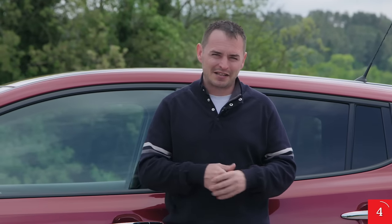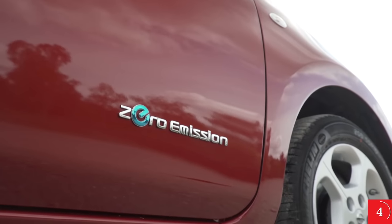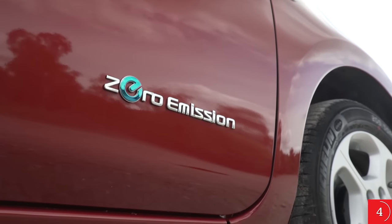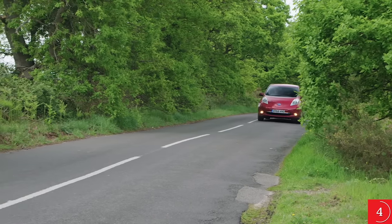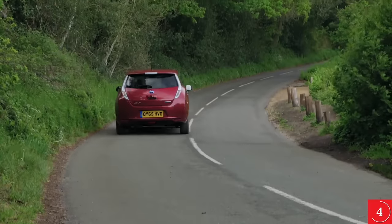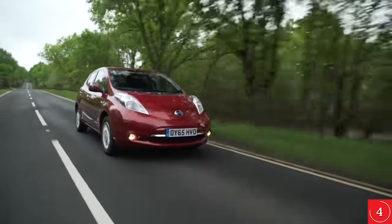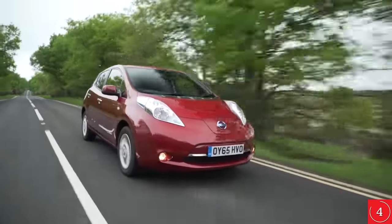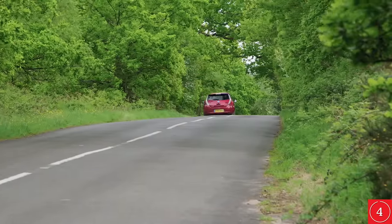The Leaf may be cheap to run, but it's not that cheap to buy, especially when compared to petrol and diesel rivals — and that's even after the £4,500 government electric vehicle grant. There are big savings to be made elsewhere though: its zero emissions means it's road tax exempt, and if you live in London, there's no congestion charge to pay. The Leaf is also a cheap company car. Nissan's reliability record is pretty good, and various components are covered for different durations — standard components get a three-year, 60,000-mile warranty, while the motor and battery get a five-year, 60,000-mile warranty for the 24 kilowatt-hour version, or eight years on the 30 kilowatt-hour model.